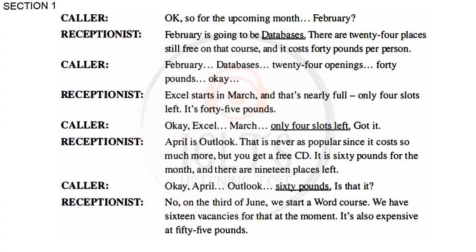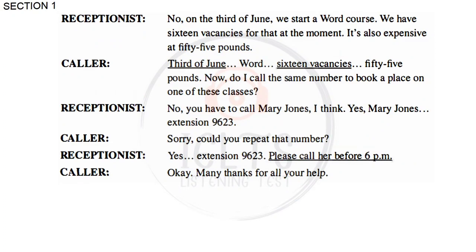Is that it? No, on the 3rd of June we start a Word course. We have 16 vacancies for that at the moment. It's also expensive, at £55. 3rd of June, Word, 16 vacancies, £55. Do I call the same number to book a place on one of these classes? No, you have to call Mary Jones, extension 9623. Could you repeat that number? Yes, extension 9623. Please call her before 6pm.